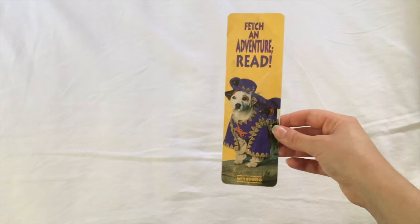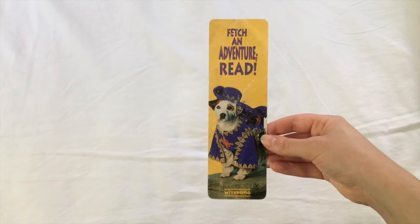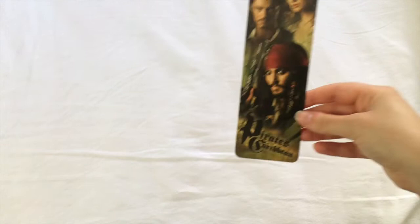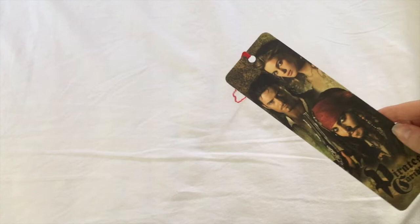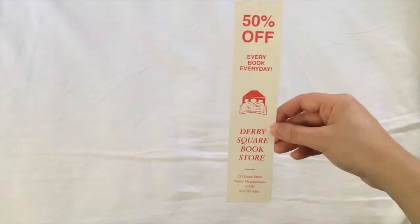I'd forgotten I had this. This must be one of my oldest bookmarks — it's a Wishbone bookmark. I loved this show when I was younger, and this is of course Wishbone as D'Artagnan from The Three Musketeers. It says 'Fetch an adventure. Read!' Another classic pop culture bookmark: we have a Pirates of the Caribbean bookmark with a very ratty tail. It used to have a skull bead at the end but that fell off and now the rest of the string is unraveling, but the bookmark itself is still in good shape.